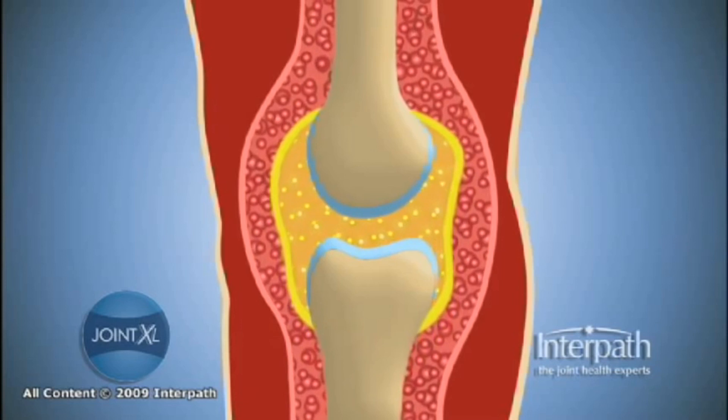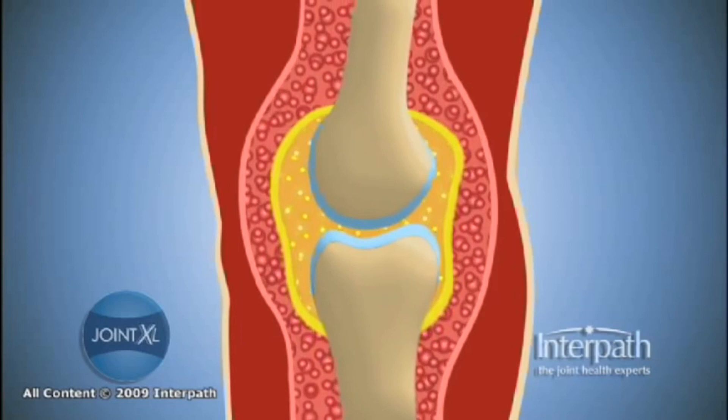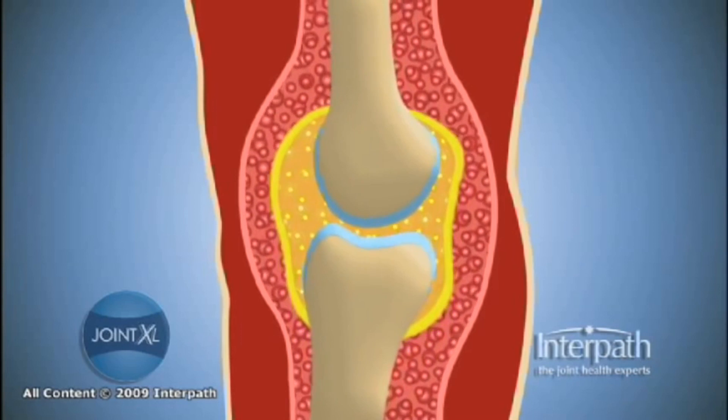Strong, healthy cartilage has a high water content and provides a virtually frictionless surface for the bones to glide against.